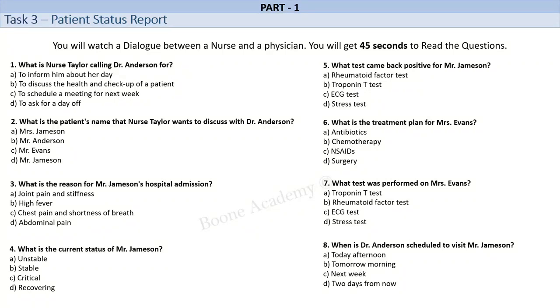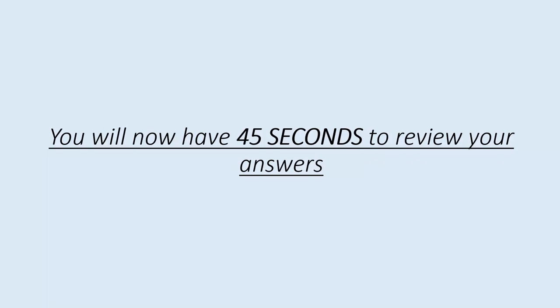All right. Thank you, Dr. Anderson. Is there anything else you would like me to inform you about? No, that's all for now. Thank you for your help, Nurse Taylor. Have a good day. You too, Dr. Anderson. Take care. You will now have 45 seconds to review your answers.